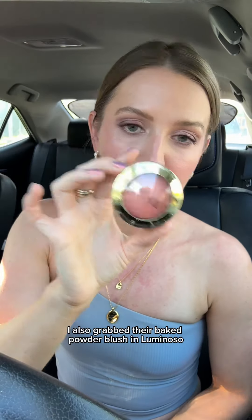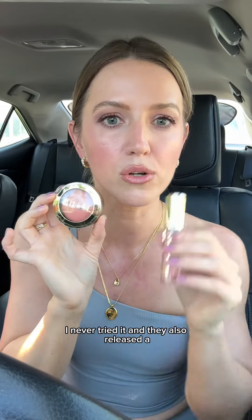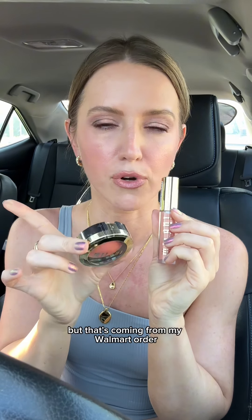I saw that Milani expanded their Luminoso collection — they added a new lip plumper. I also grabbed the baked powder blush in Luminoso, which I've never tried. They also released a cream blush stick in this shade but that's coming from my Walmart order. I'm just excited to do a video with these products and see what it's all about.